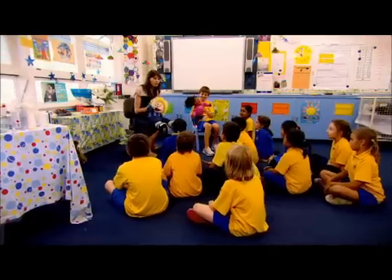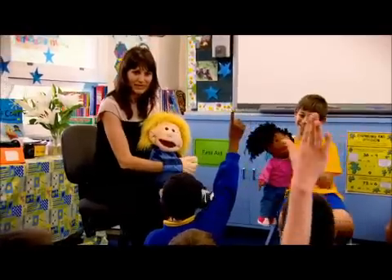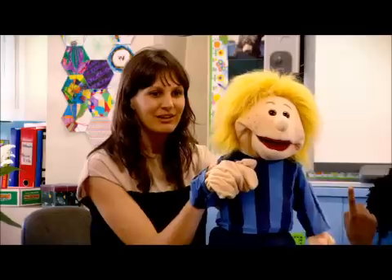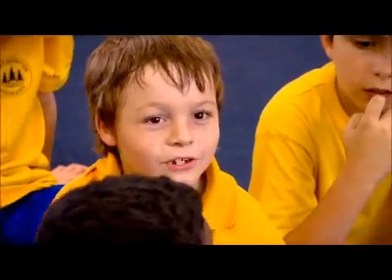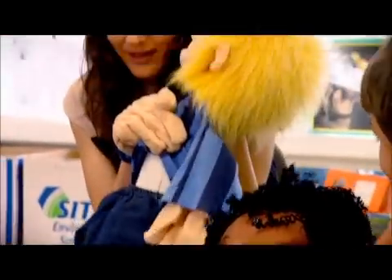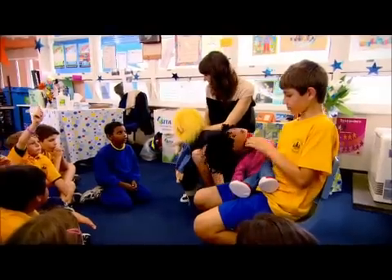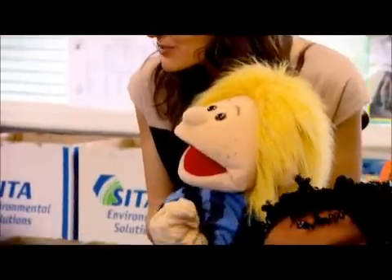There's a mix of students with a high influx of African migrants. Children with English as a second language can find reading and writing intimidating in the classroom. We always have the puppets out during science class. They're used to stimulate discussion and allow the children to ask the puppets questions that they might not necessarily ask the teacher, and the puppets are able to respond to the children in a non-threatening environment.